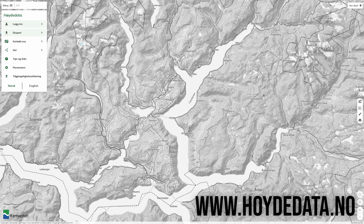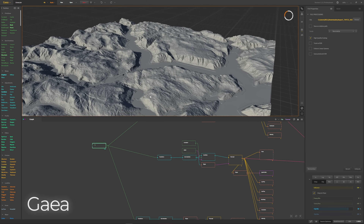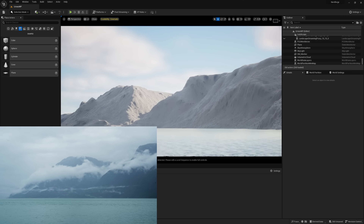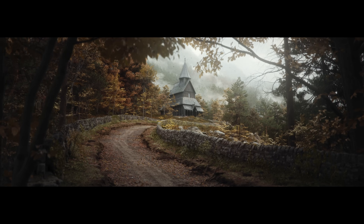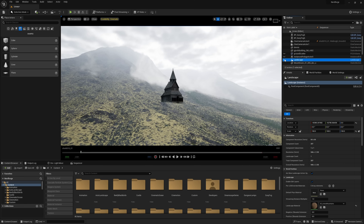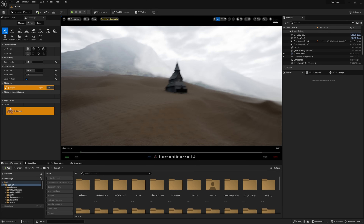I knew I would need some mountains for the shot, so I got hold of some height map data from the Norwegian cartography website and used that data in a program called Gaia to generate mountains I could place in the scene — mountains actually from the area the church was scanned in. To be clear, I'm not trying to recreate the surrounding area one-to-one; I'm absolutely embellishing the shot for the sake of making something pretty. But I still like the idea of having something based on the real place.